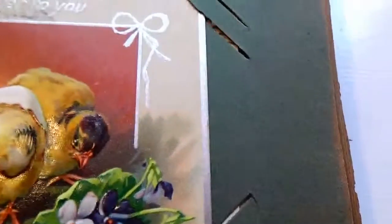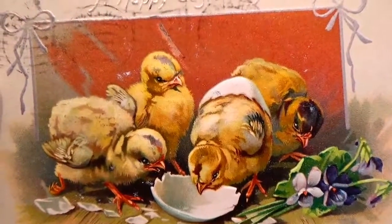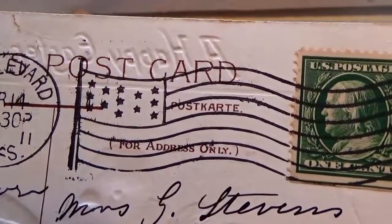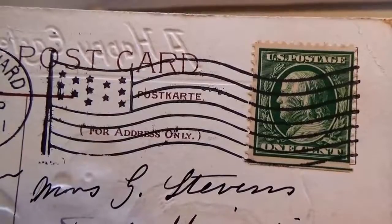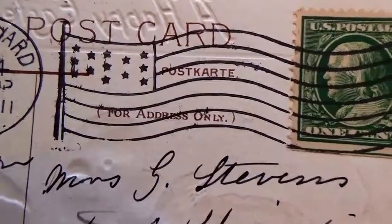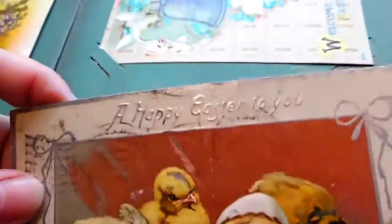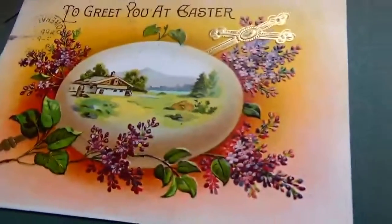Oh look at this — happy Easter to you! Raindrops must have fallen inside the egg. Beautiful. This is a 1911, one cent stamp. Went with the 13 colonies — look at that, 13 stars to the flag. Beautiful — I still love that one, that one's just glorious.